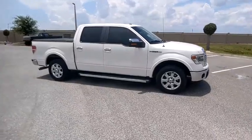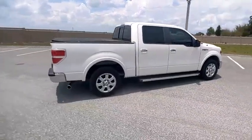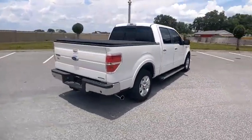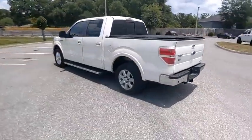Come test drive the 2014 F-150. A Ford F-150 knows how to handle any situation. It's built to follow orders. No whining. And is priced below $25,000.